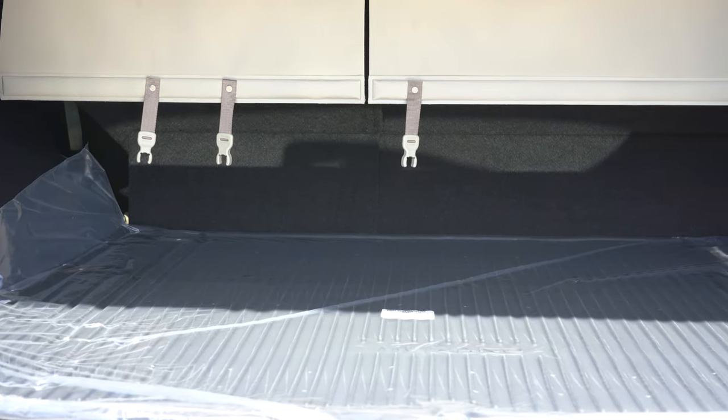Rear legroom comes in at 38.7 inches — for reference, I'm an even six feet tall and sitting behind my own driving position. There are also reclining rear seats, which is always nice, plus a rear center armrest with cup holders standard across the board. Heated rear seats come with the SL and Platinum trim levels — you don't always get that. Rear ventilation comes standard, and you'll find both a phone charging port and a USB charging port for rear passengers. Really well done by Nissan there. The only thing I'd add is rear window sun shades, but other than that it's got everything.